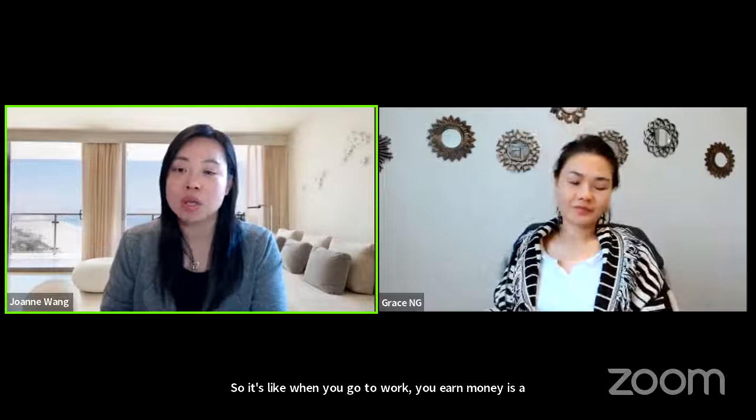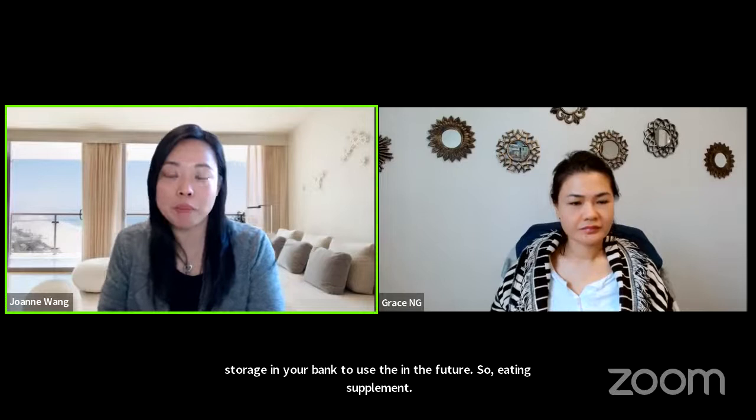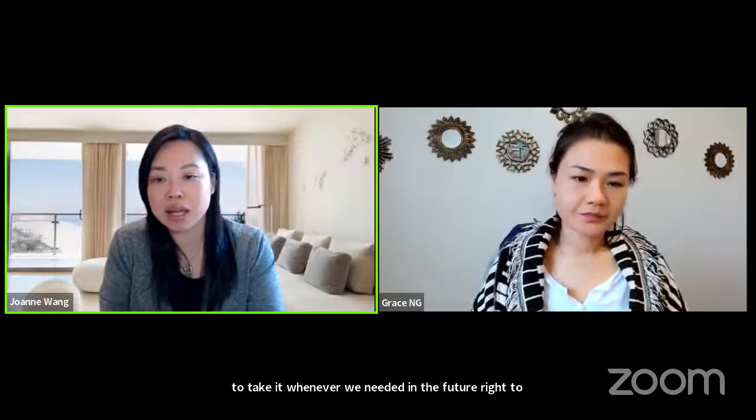Eating supplements — taking vitamins — we say it's to help our body, but the main purpose is to help our cells restore whatever we need in our body and to use it whenever we need it in the future. To store all the stuff inside. That's why we need to take it every day in order for our cells to get healthy and also as a very good backup in case we need it in the future.